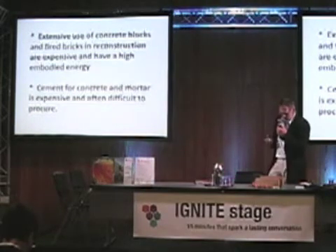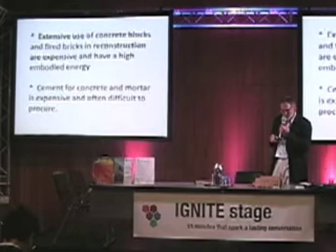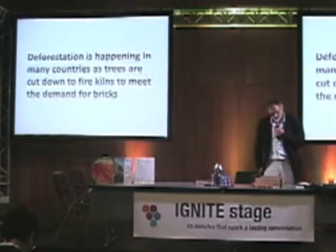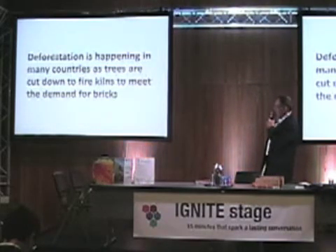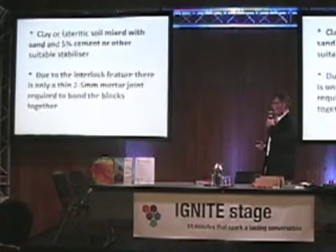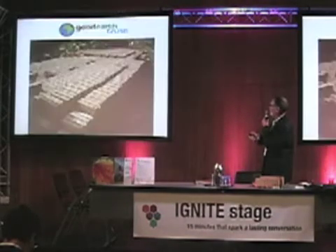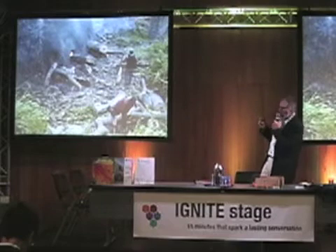With these interlocking blocks there is no need for a mortar joint because they interlock with each other. Deforestation is a real problem for building sustainably, and the use of concrete blocks and fired bricks really does lead to quite a lot of deforestation, as seen in this example of brick kilns.